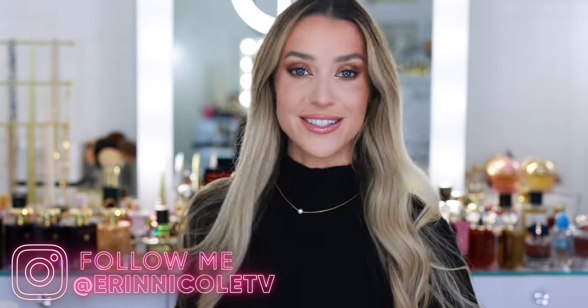Hey beauties! Welcome back to my channel. Today I'm decluttering my fragrance collection. I have 25 fragrances on the chopping block, so we're going to go through and talk about each one.